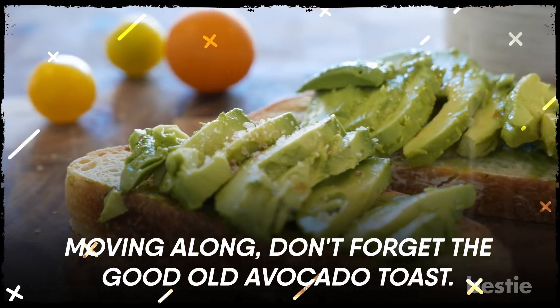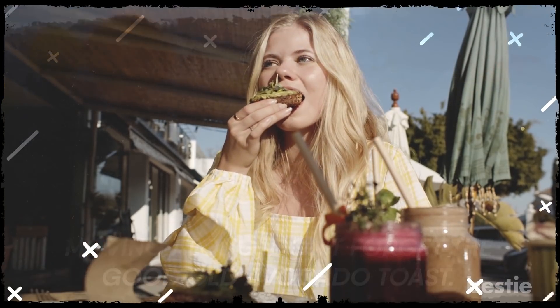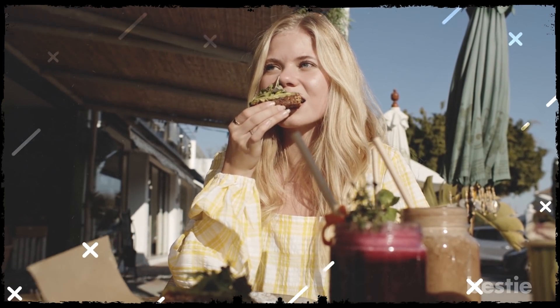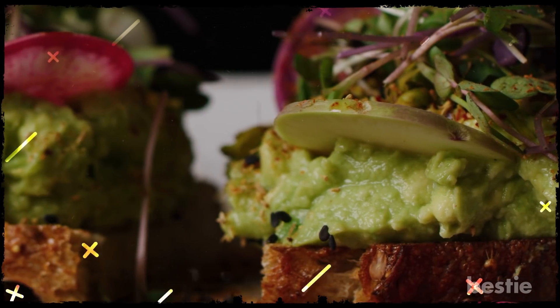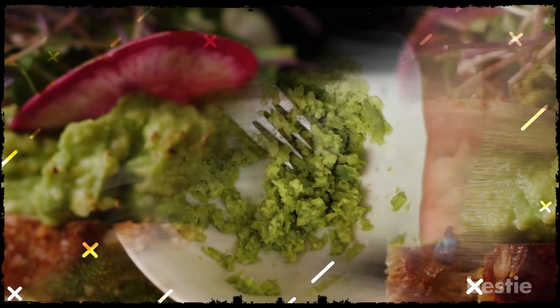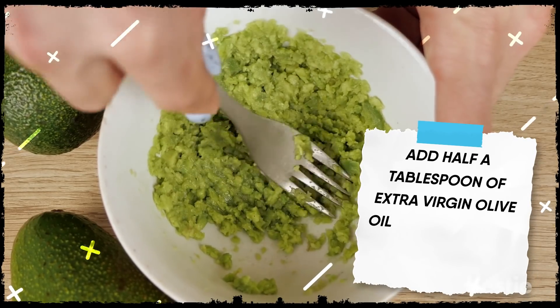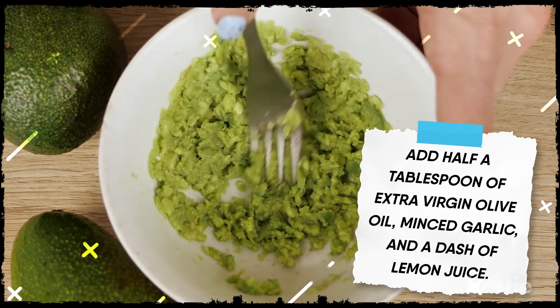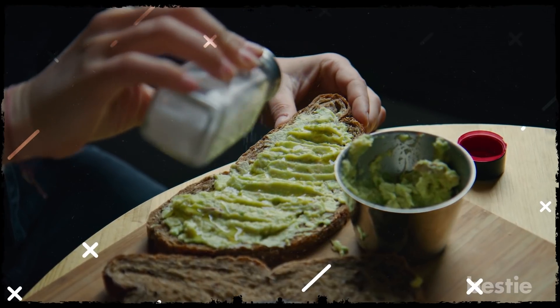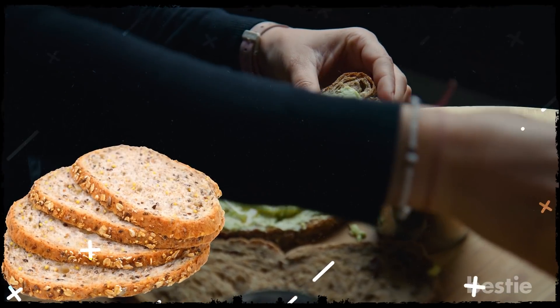Moving along, don't forget the good old avocado toast. No breakfast list would ever be complete without the mention of avocado toast. They are endlessly customizable, and are perfect if you're craving something filling and comforting. Just mash half an avocado until it's smooth. Add half a tablespoon of extra virgin olive oil, minced garlic, and a dash of lemon juice. Season the creamy mixture with salt and pepper, and spread it on your toast. Remember to use whole wheat or multigrain bread.